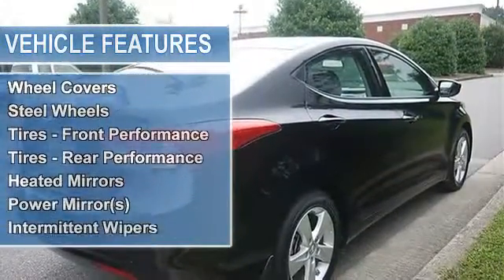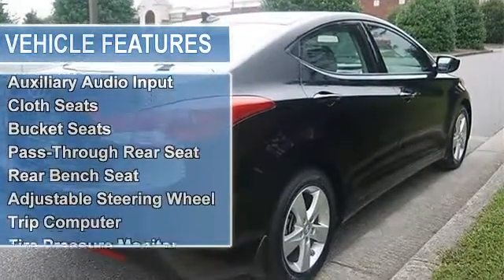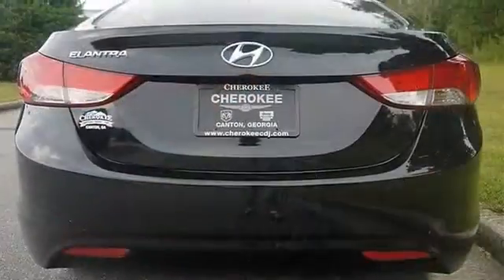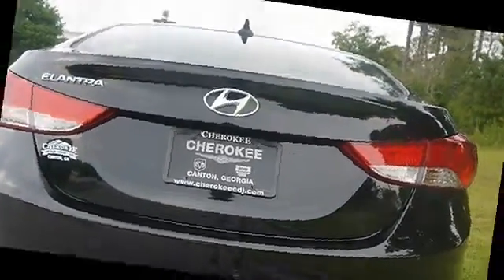Front fog lights, steering wheel audio controls, Bluetooth hands-free phone system, voice recognition, cloth insert trim, sliding center armrest, illuminated visor vanity mirrors with extensions, illuminated ignition, and heated front seats.